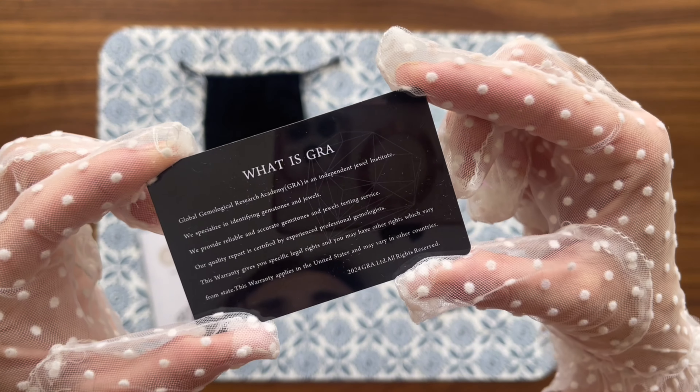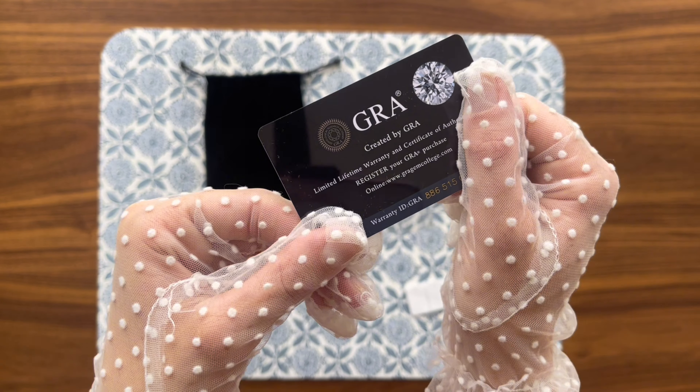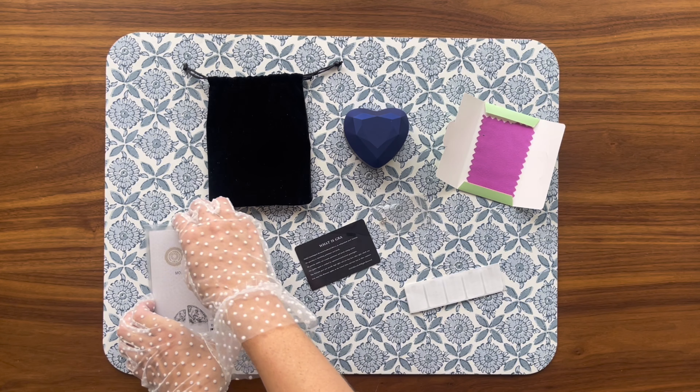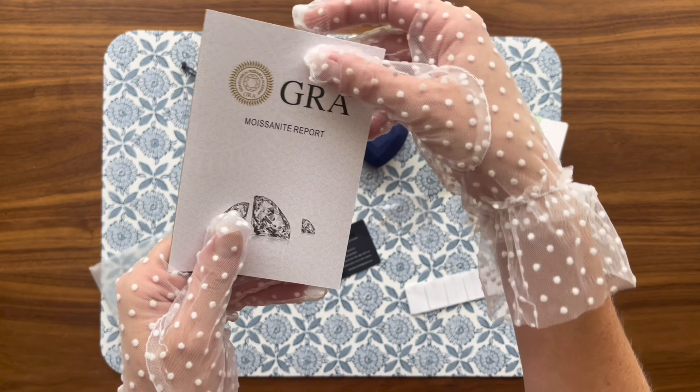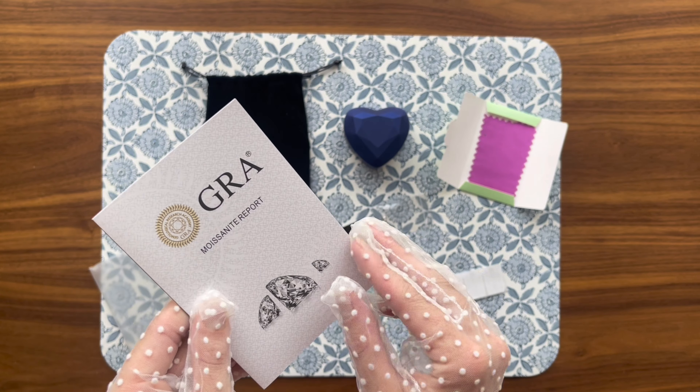In summary, the Moissanite earrings are more than just a piece of jewelry — they're a statement of elegance and sophistication. The brilliance of the Moissanite, the quality of the sterling silver, and the thoughtful presentation make these earrings a standout gift for any occasion.